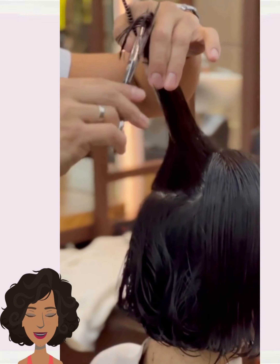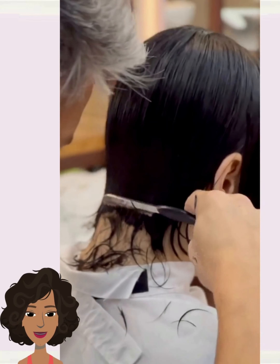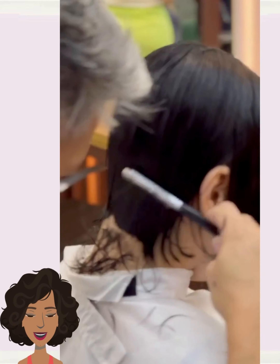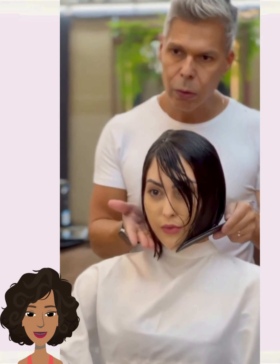If you guys feel inspired by any of these hairstyles, options, and ideas, please be sure to give today's video a big thumbs up. Hit that subscribe button and you'll stay up to date on all the latest and hottest hair trends.